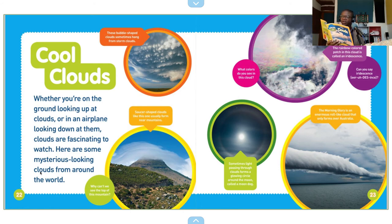The rainbow patch in this cloud is called — wow, that is hard — iridescence. Can you say iridescence?